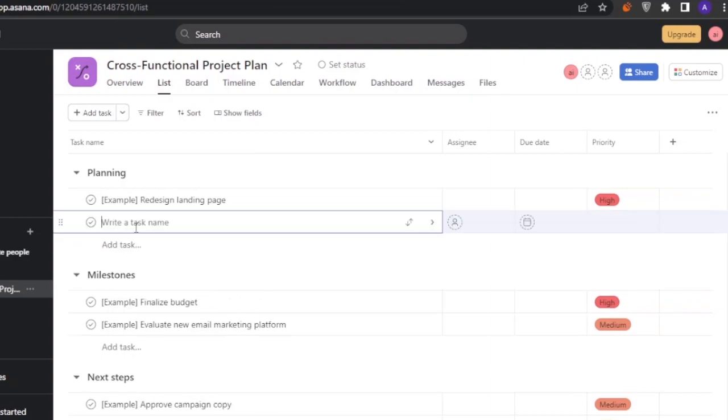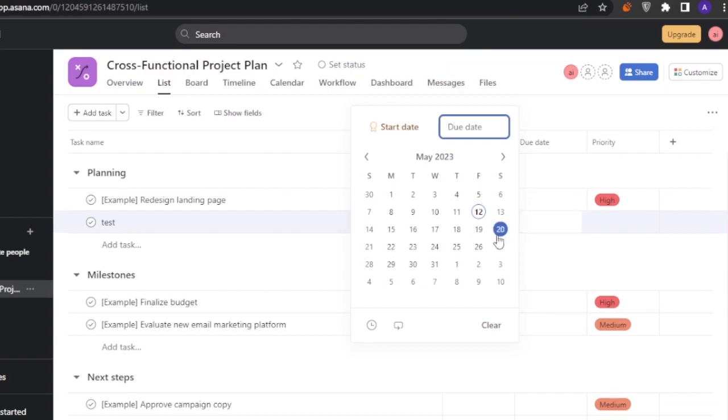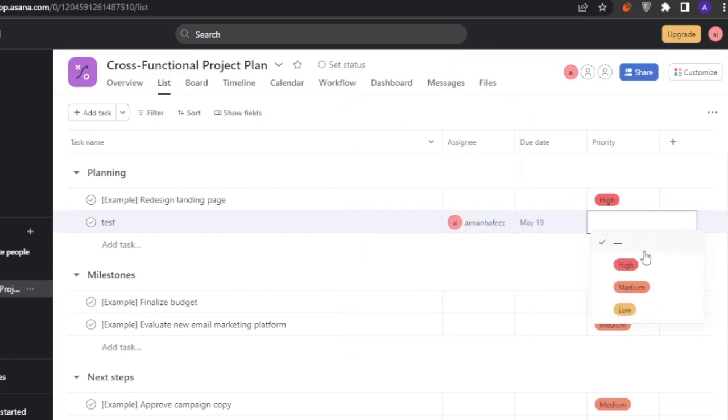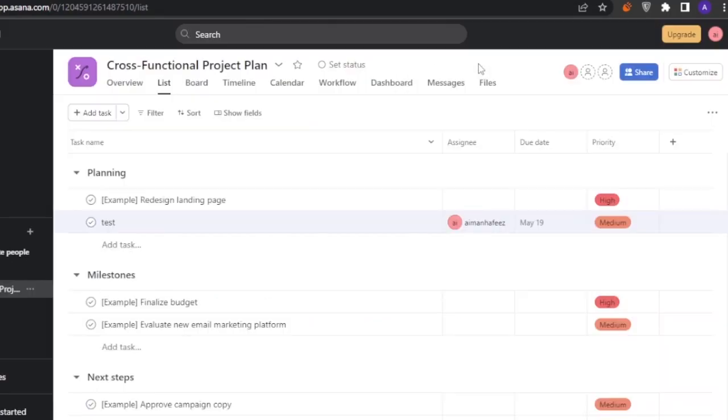The cross-functional project plan has sections for Planning, Milestones, Next Steps, and Comms Plan. To add a task, click the option, write the task name (e.g., 'Test'), assign it to a member, set a due date, and set priority (high, medium, or low). Adding more columns requires upgrading to premium.